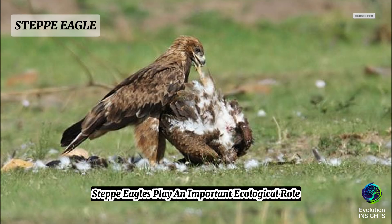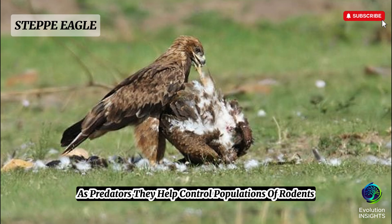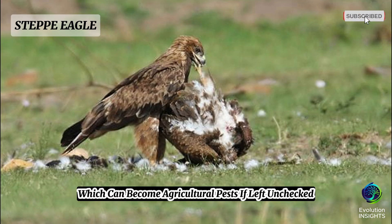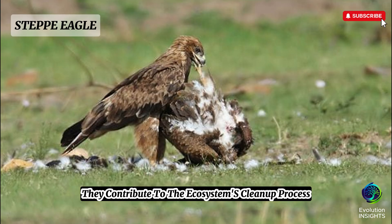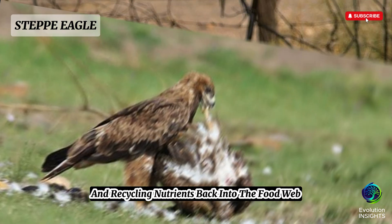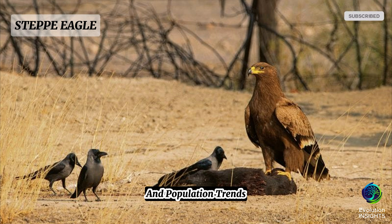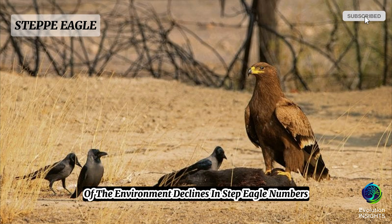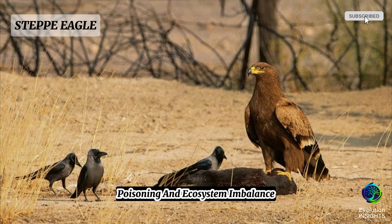Steppe eagles play an important ecological role as both predators and scavengers. As predators, they help control populations of rodents and small mammals, which can become agricultural pests if left unchecked. By scavenging on carcasses, they contribute to the ecosystem's cleanup process, reducing the spread of disease and recycling nutrients back into the food web. They also serve as bioindicators — their presence, health, and population trends provide clues about the overall condition of the environment, and declines in their numbers can signal habitat degradation, poisoning, and ecosystem imbalance.